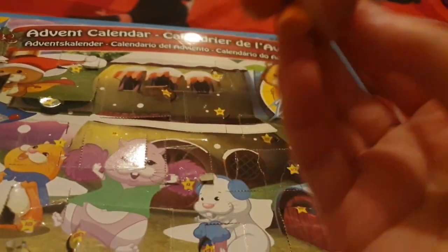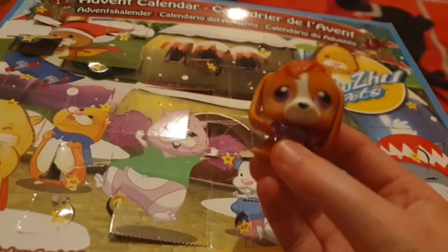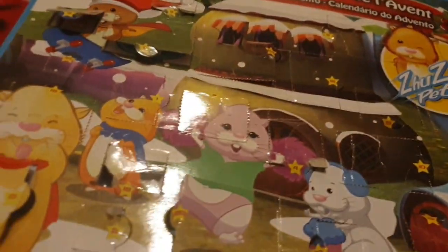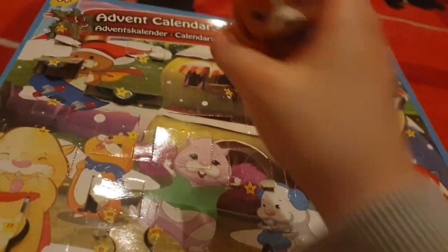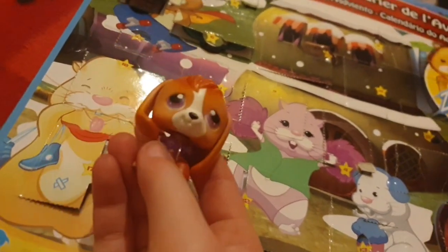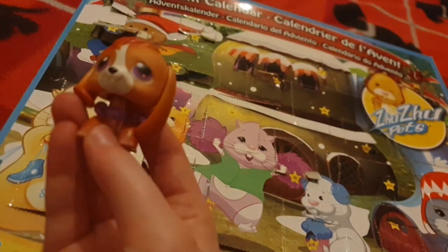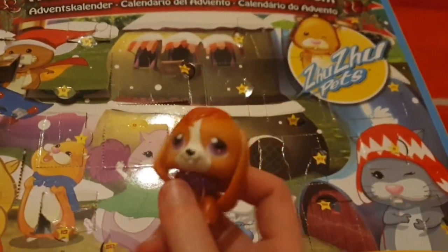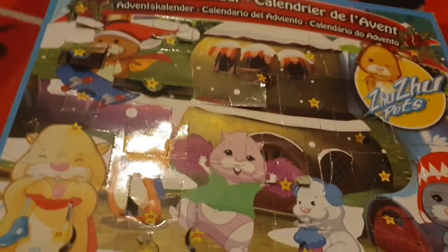Today we're going to be doing a video about this Fuzu Pets advent calendar. It's not Christmas and you can see I've already opened it — I've had this sitting under my bed for a while. I'm going to go through all the doors, just for fun, even though it's like spring, but whatever, let's go.